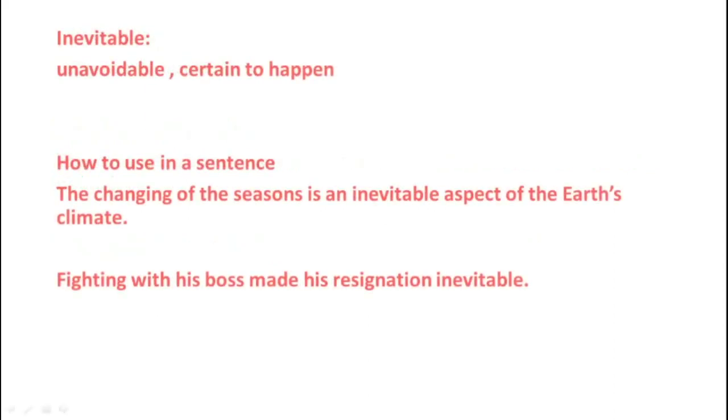The ninth word is Inevitable, which means unavoidable, certain to happen. Example 1: The changing of the seasons is an inevitable aspect of the Earth's climate. Example 2: Fighting with his boss made his resignation inevitable.